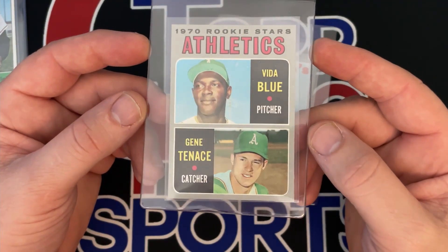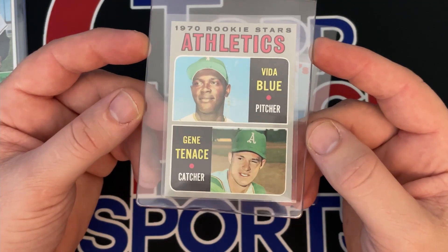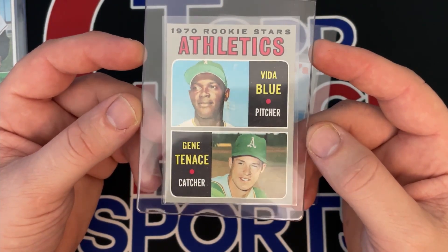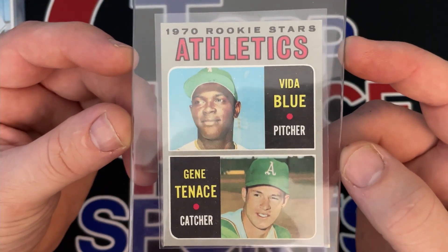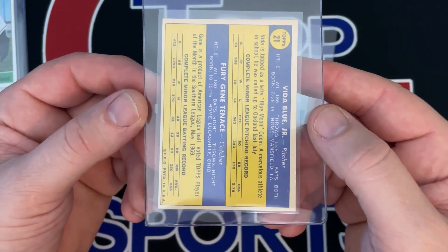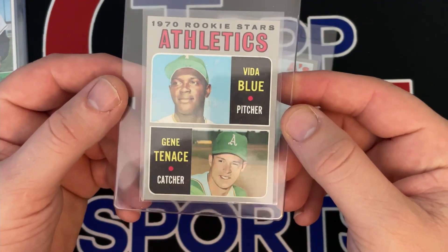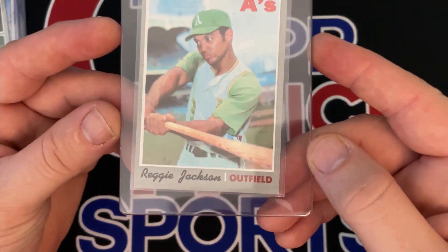This is a 1970 Vida Blue Tops — obviously all these are Tops from this era. I paid $15 for this card. I think this card will grade a six, but it is pretty crisp, it might have a chance at a seven. Little OC left to right on the back, still good color on it, not too yellow. So we'll hope for seven but I think this will get a six.